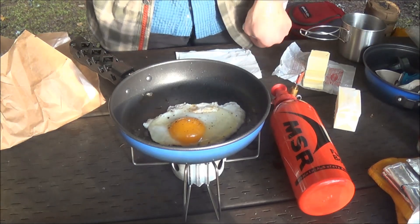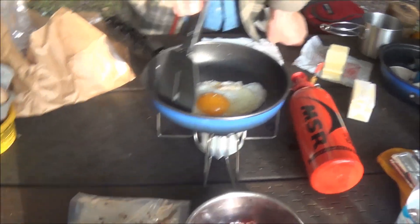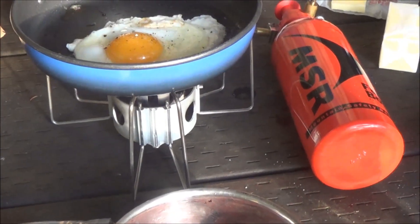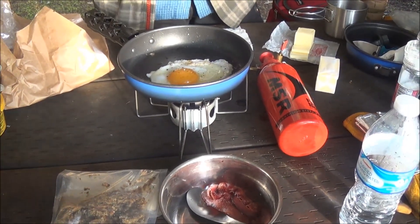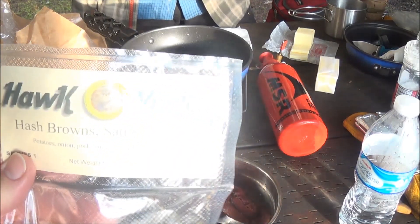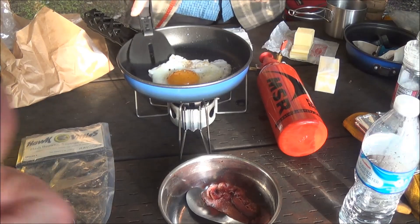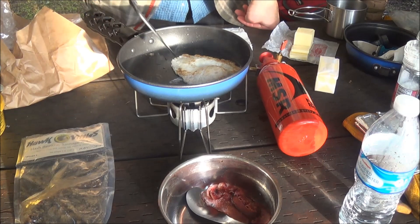My one complaint about the Dragonfly stove — it's loud. Yeah, but it's still pretty cool though. Cooking up some hot fiddles, sausage, hash browns, and eggs to go with it.